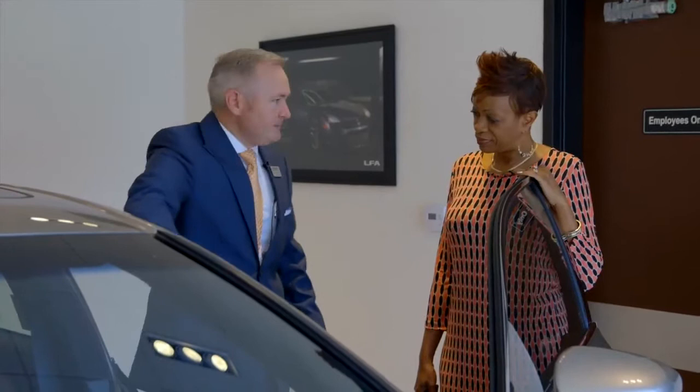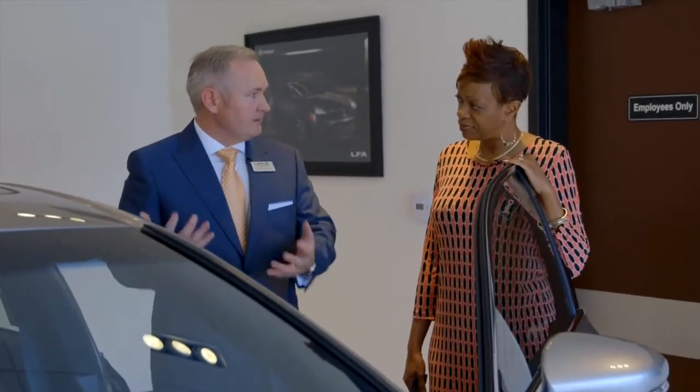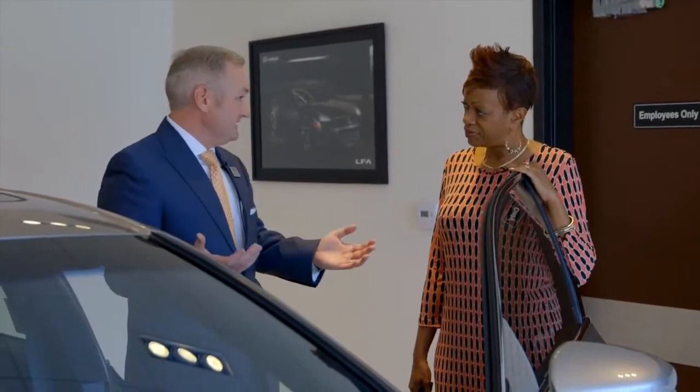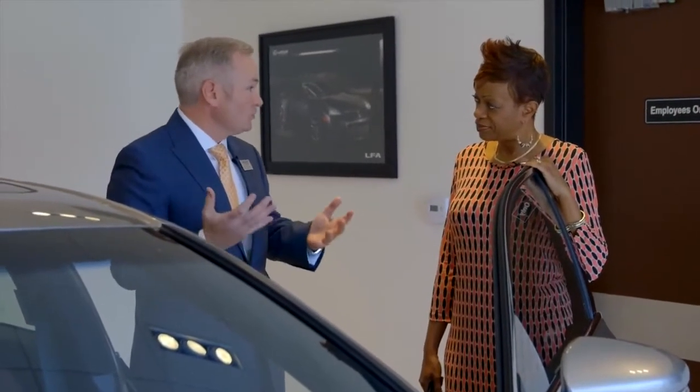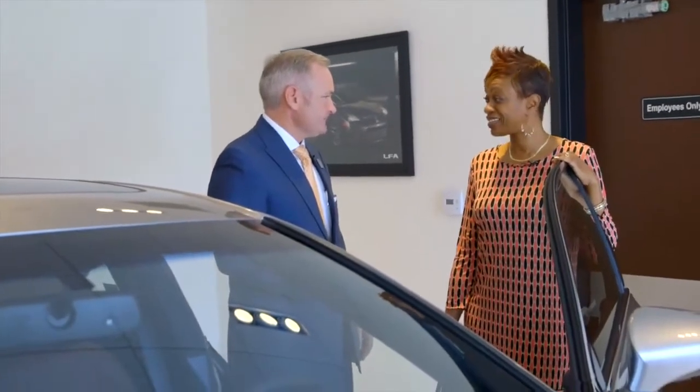What are ventilated seats? Great question. You take the cabin air that's in the car — there are fans underneath the seats that blow the air through. So on a hot day when the AC is going, you're going to get cooler air on those hot days out here in Southern California. You're going to love these, they're going to keep you nice and cool. Do you have any questions so far? No, this is all good — all good and all amazing.